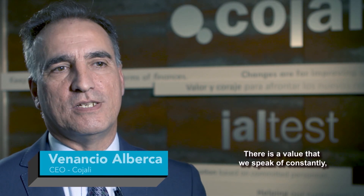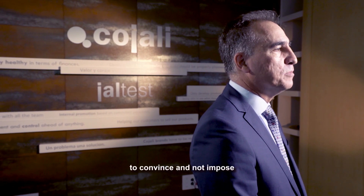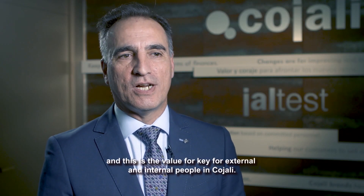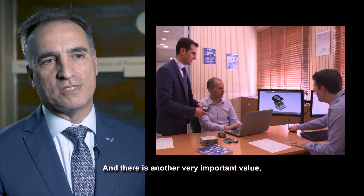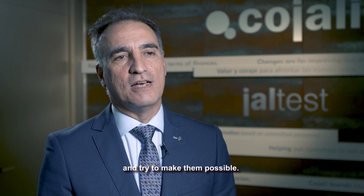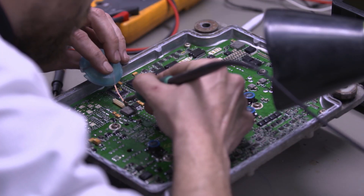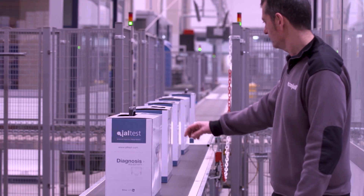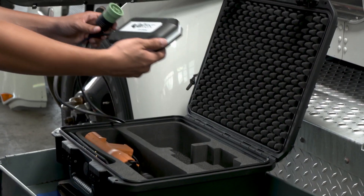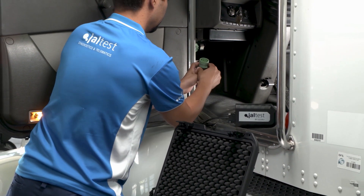There are two values we speak about constantly. One is convenience and not imposing — a value for both external and internal people at Kajali. Another very important value is to see the thing that doesn't exist yet and try to make it possible. The ultimate goal of this kind of diagnostics is to improve and evolve with industry demands for efficient equipment repairs. They have become an innovator in the liberation of independent shops' ability to repair, giving non-dealer shops the tools to survive and thrive through Right to Repair.